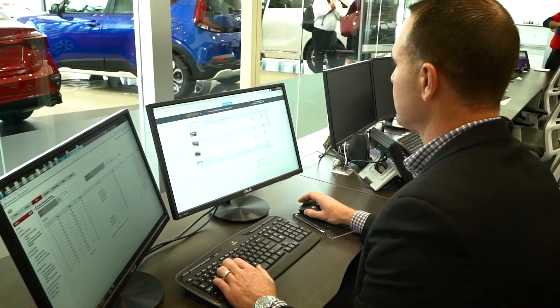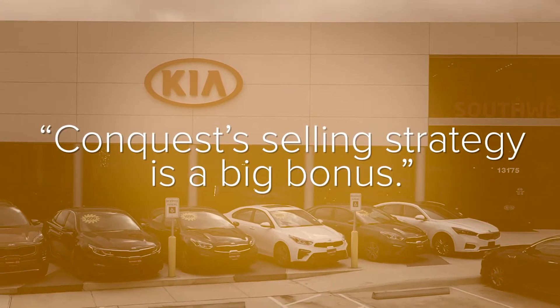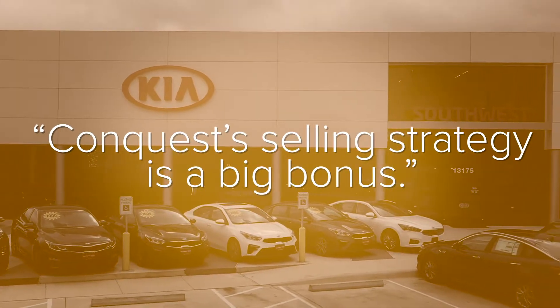Originally whenever I was signing up for Conquest it had a lot to do with the stocking strategy portion of it. The selling strategy turned out to be a big bonus.